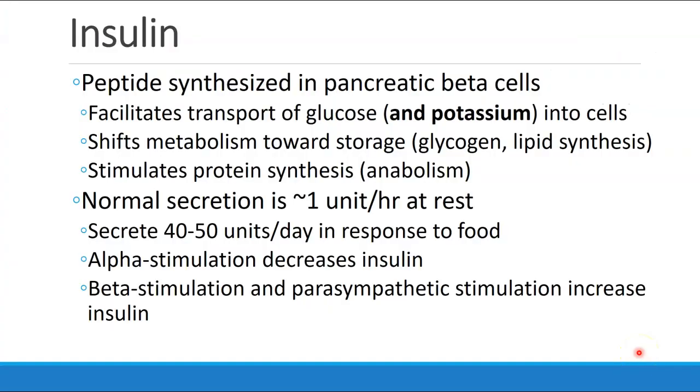Insulin is a peptide synthesized in pancreatic beta cells. Its primary function is facilitating transport of glucose into cells. It also causes potassium to be transported into cells. Insulin shifts the metabolism of the body towards storage, formation of glycogen and synthesis of lipids, and stimulates protein synthesis, so it is an anabolic hormone.